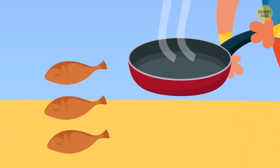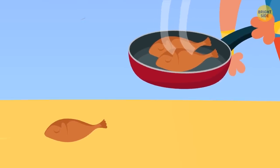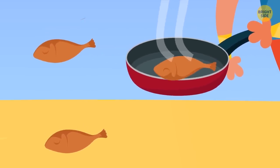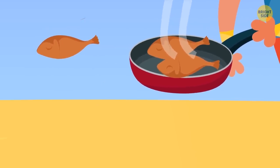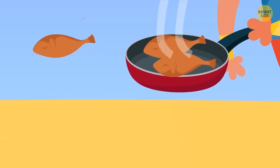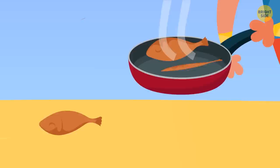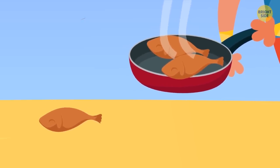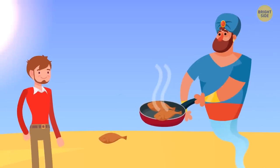15 minutes. Leo should put two fish in the pan and fry them for five minutes. Then he should take one fish out and turn the other one over. After that, Leo starts frying the third fish. He fries both fish for five minutes — the first fish will be ready. He puts it on a plate while turning the other over. Then he puts the half-fried fish back in the pan and fries both for five more minutes. Voila — all three fish are now ready.